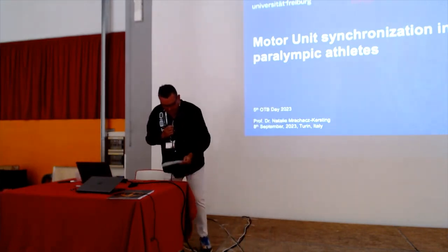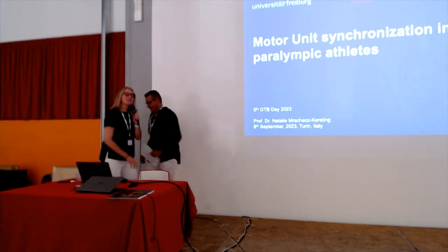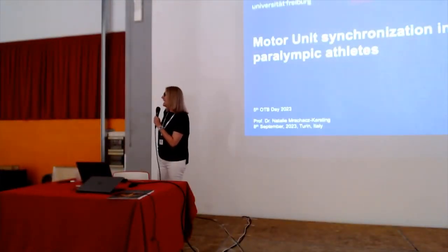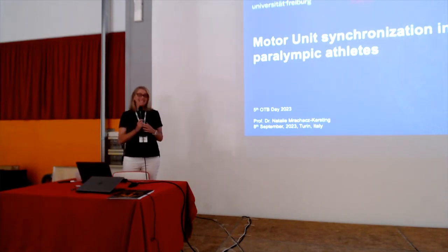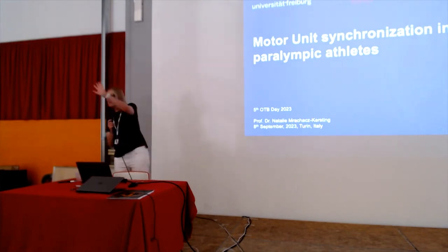I would like to invite Natalie Kerstings from Albert Ludwig University at Fribourg. Thank you for inviting me, Andrea. I'm really happy to be here. I think Andrea has been trying to get me to come for a while. I love the atmosphere — talking to everybody, finding out what everybody's doing, and exchanging ideas. I'm relatively new to this area; I kind of fell into it through Dario Farina.